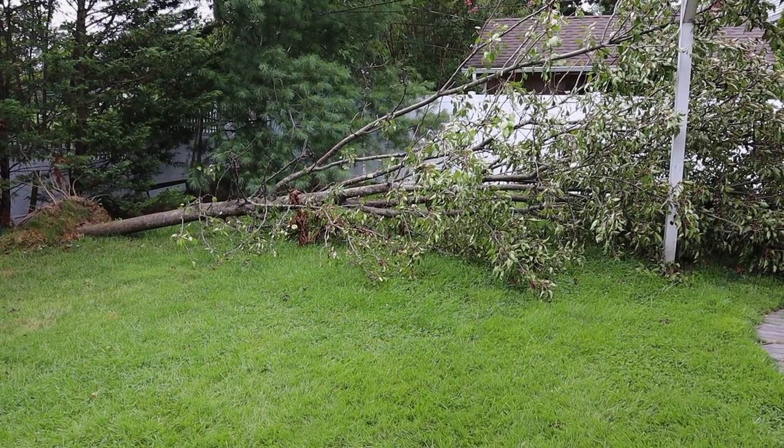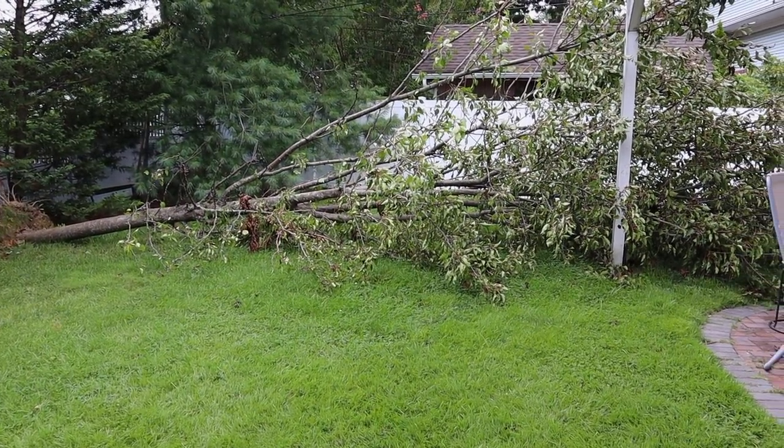This fell after three hours of wind last Monday or Tuesday in New York. Good times.